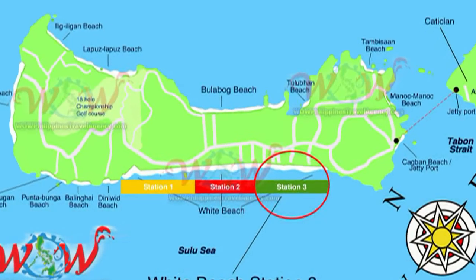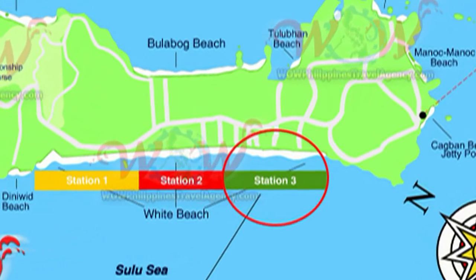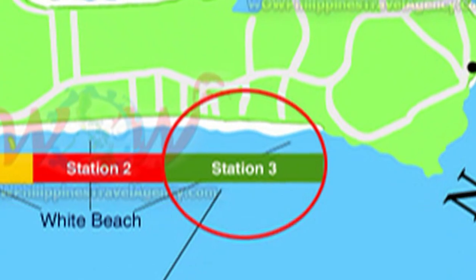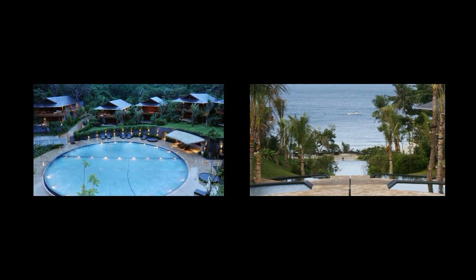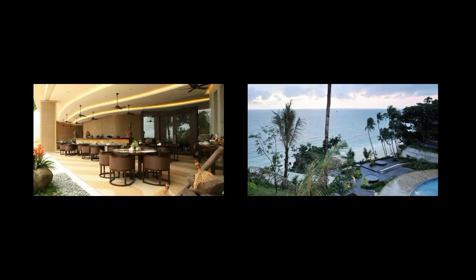Hey, Rick St. John with WOWPhilippinesTravelAgency.com. Today we're going to be looking at Asia Premier Suites, located in Station 3 on the beachfront on the south end of Baraka Island. Asia Premier Suites is an absolute five-star resort that caters to individuals who are looking for seclusion and privacy.